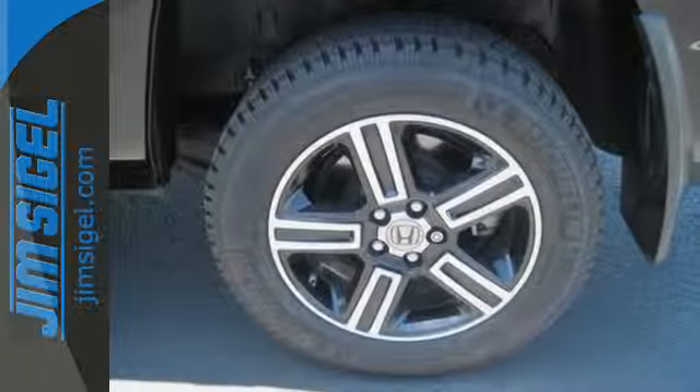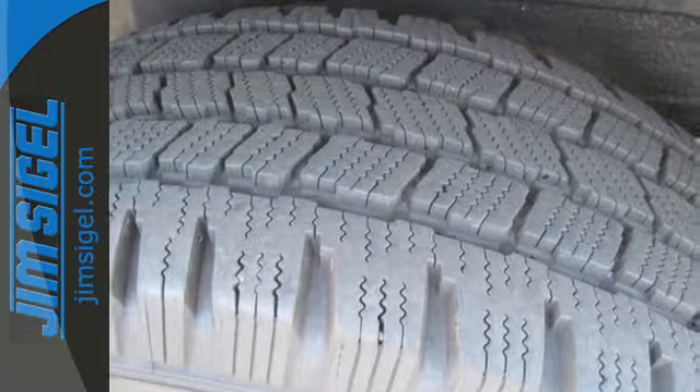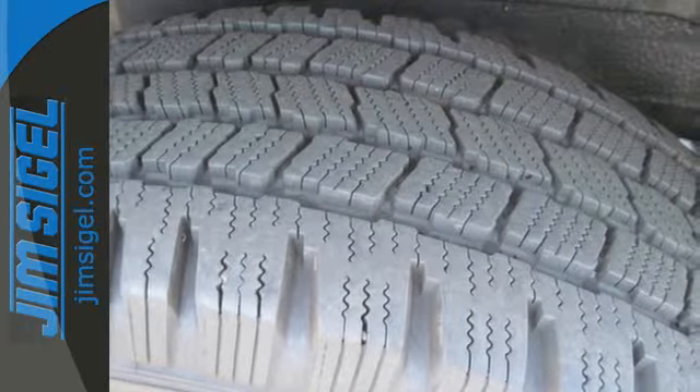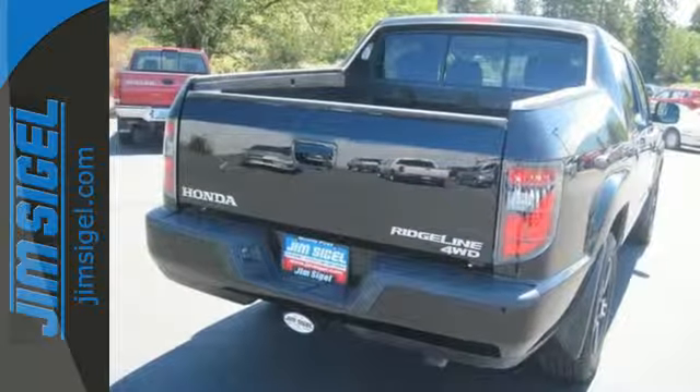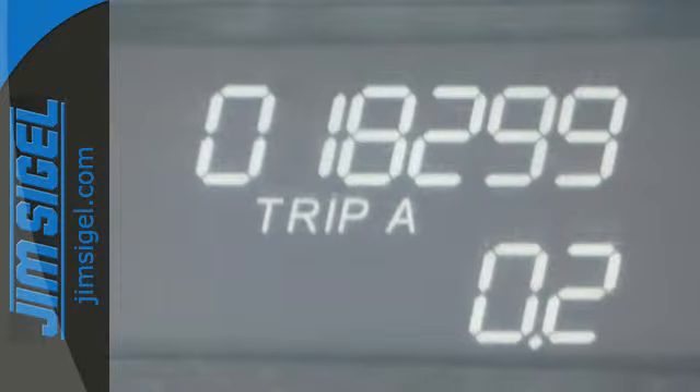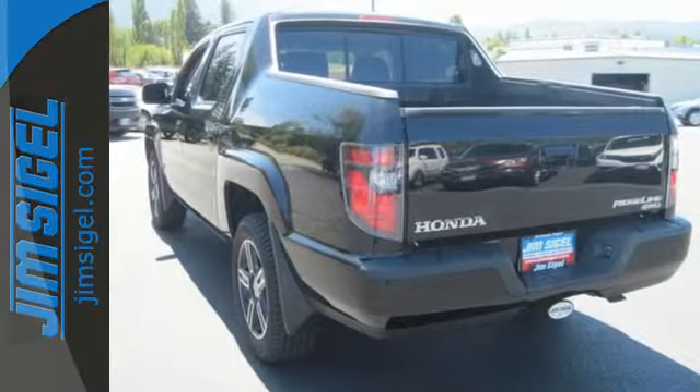It has a backup camera and a trailer hitch receiver. You'll also get convenient features like power windows, locks and mirrors, a tilt steering wheel and keyless entry. The abundant safety features and strong capabilities of this Ridgeline will take you wherever you want to go. Put this Ridgeline innovation to work for you. Take it home today.